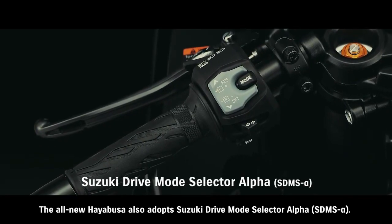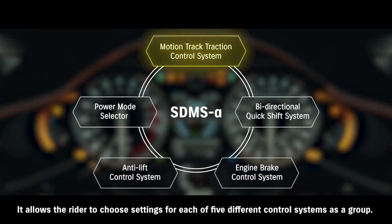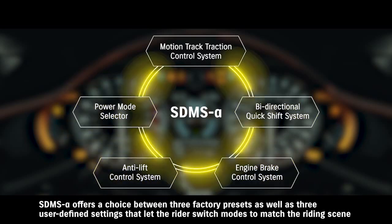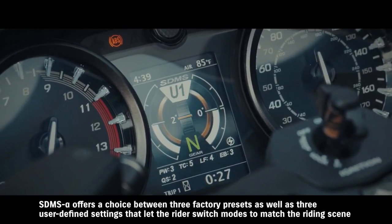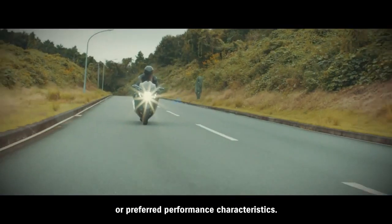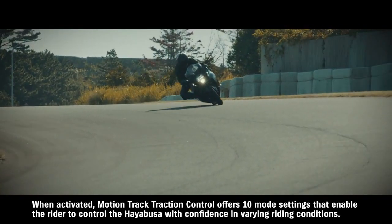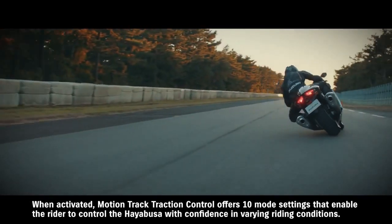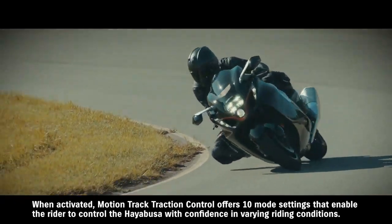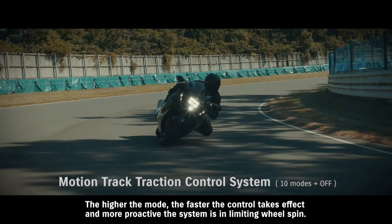The all-new Hayabusa also adopts Suzuki Drive Mode Selector Alpha. It allows the rider to choose settings for each of five different control systems as a group. SDMS Alpha offers a choice between three factory presets as well as three user-defined settings that let the rider switch modes to match the riding scene or preferred performance characteristics. When activated, Motion Track Traction Control offers ten mode settings that enable the rider to control the Hayabusa with confidence in varying riding conditions. The higher the mode, the faster the control takes effect and the more proactive the system is in limiting wheel spin.